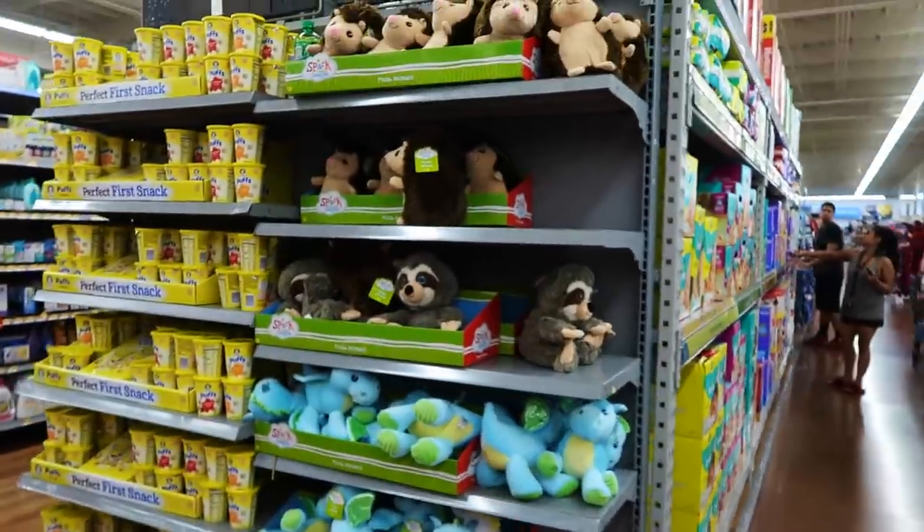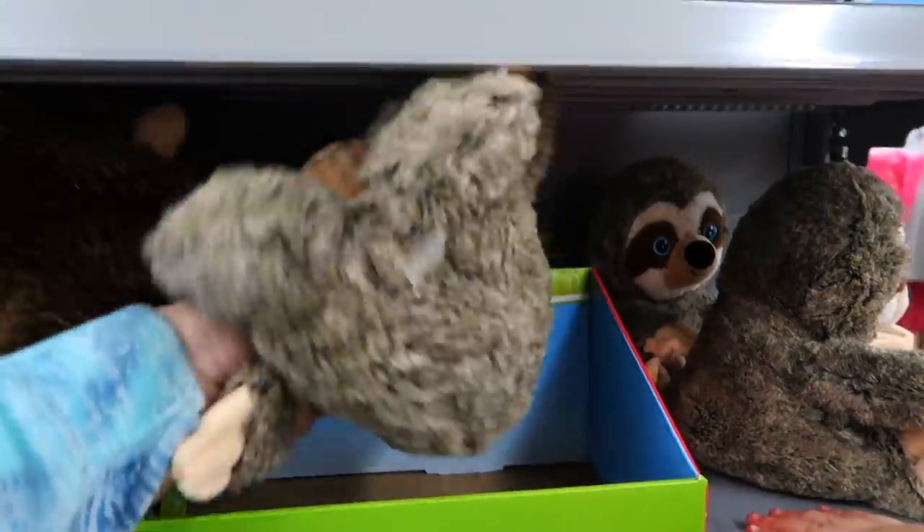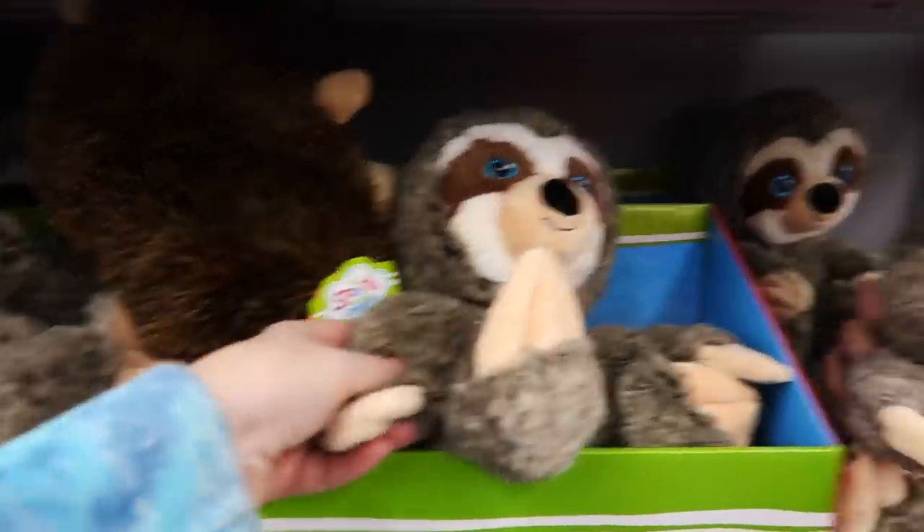Look, is there a sloth? Sloth! Oh, this is so soft. It's so cute. It has crinkly arms.